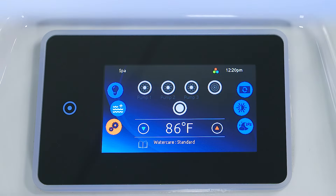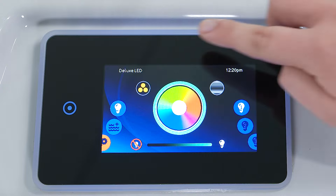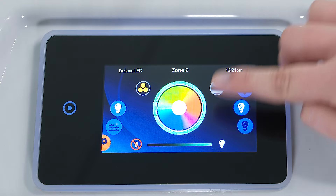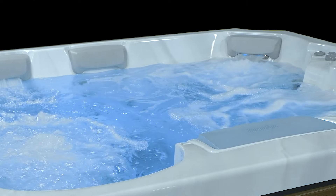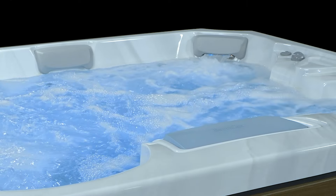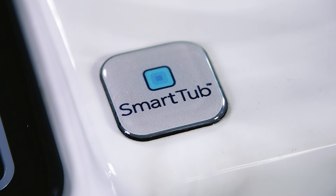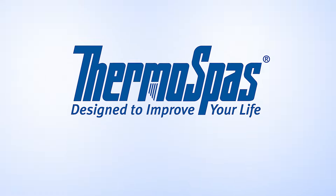All this functionality can be easily accessed at your fingertips with our intuitive color control panel, or upgrade to our easy touch glass control panel. There's even an option to control your hot tub from your smartphone and gain visibility into how it's operating by opting for the smart tub system on all packages.